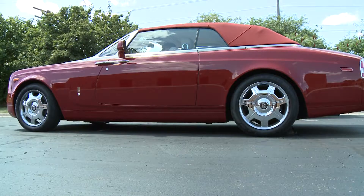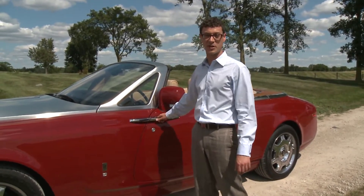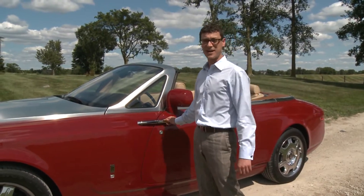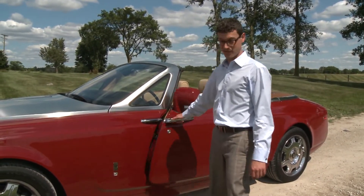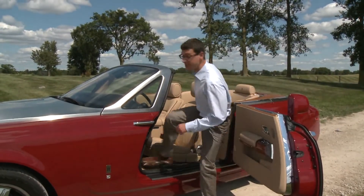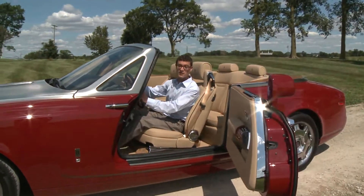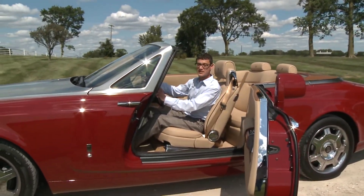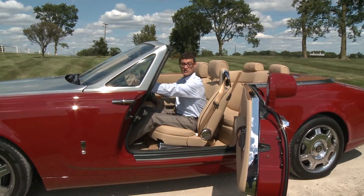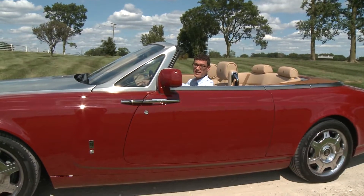The Phantom Drophead Coupe features what are called suicide doors. They're called that because in theory you could rip the door open while you were driving, barrel roll out of the car and kill yourself. If I had this car, I don't think I'd be trying to kill myself — they look pretty cool. The best part is that because it would be pretty hard to reach back and close that door, especially if you're of the age group that typically buys this car, they've equipped it with an automatic closing feature. You simply touch a button and the door closes itself.